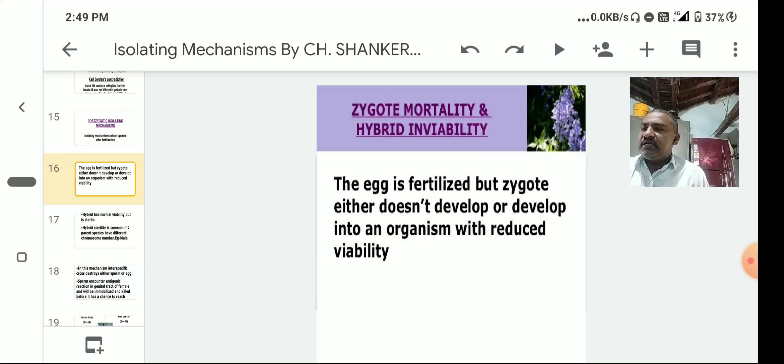Zygotic mortality, also called hybrid inviability: the egg is fertilized but the zygote either does not develop or develops into an organism with reduced viability. For example, when the sea urchins Paracentrotus lividus and Sphaerechinus granularis are crossed, most embryos die before the gastrula stage is reached.